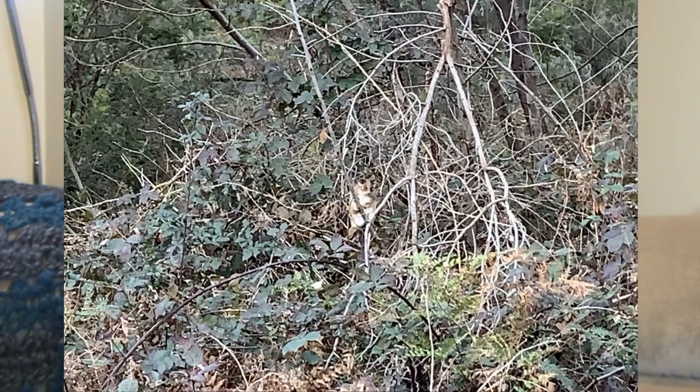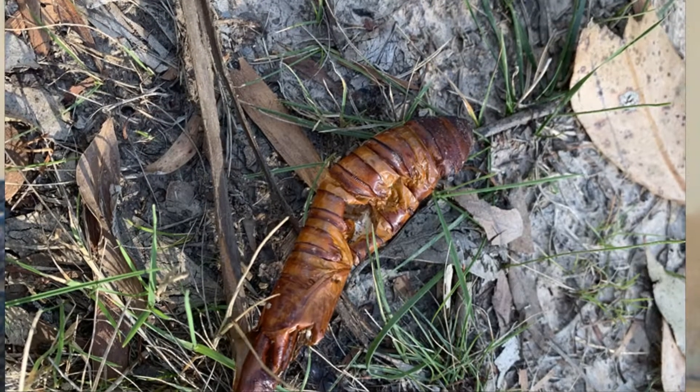I also saw a possum sleeping up in a tree, quite out in the open. I'm wondering if perhaps it got chased up there by a feral cat or a fox or something during the night, and it got to a point where it was stuck and couldn't get back to its normal sleeping place. Then I also found a cocoon — quite a large cocoon — so I'm assuming it was quite a large moth or butterfly that came out of it, but I haven't been able to figure out what it is yet. I've been looking in Google Images trying to figure it out but I don't know what it is.